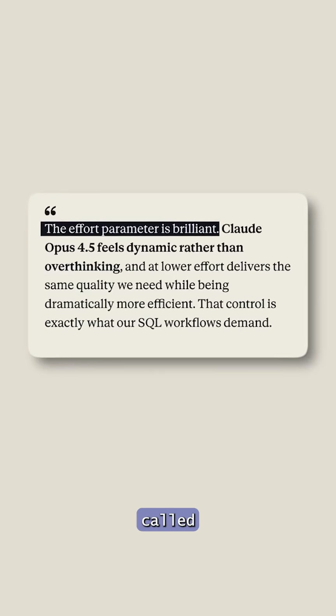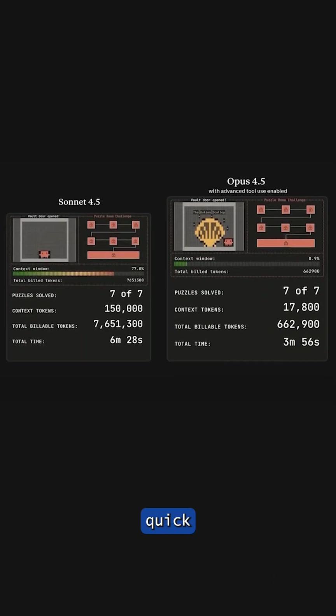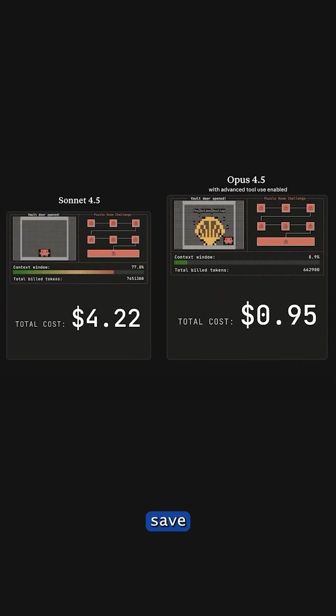But the real breakthrough is something called the effort parameter. If you want a quick response, you keep the effort low and save cost. If you need deep analysis or complex reasoning, you turn it up and the model starts thinking for hours if required.